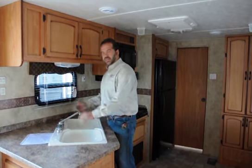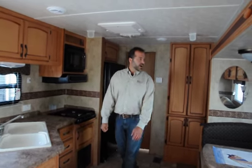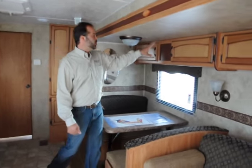Huge sink — this is like a residential sink in your kitchen at home. Really nice. Stainless faucet there. This is just a great coach. Plenty of storage along the slide room as well. A lot of manufacturers cut corners and don't put that in there.